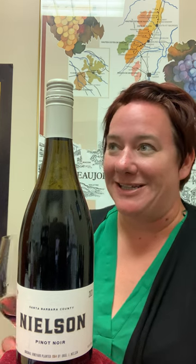Jill here with the behind the bottle for Nielsen Pinot Noir from Santa Barbara. Central Coast Pinot Noir is one of my favorite new things to talk about, just because it's such a great place to grow Pinot Noir.